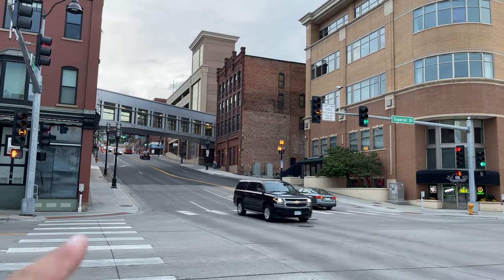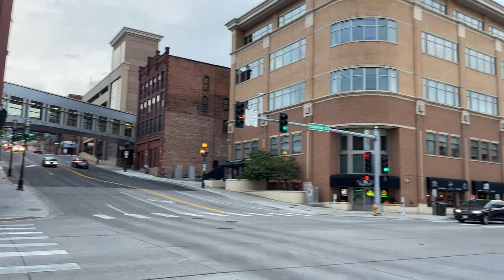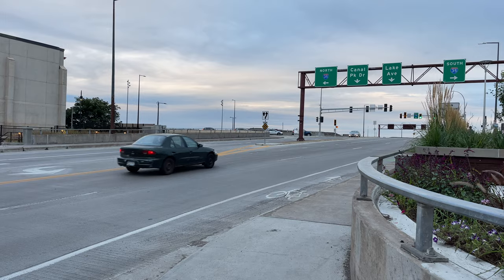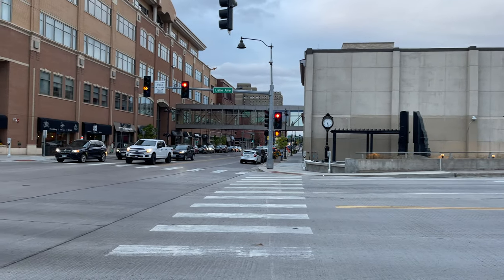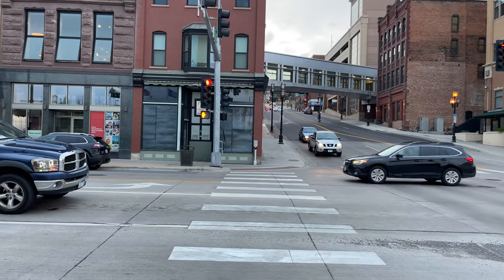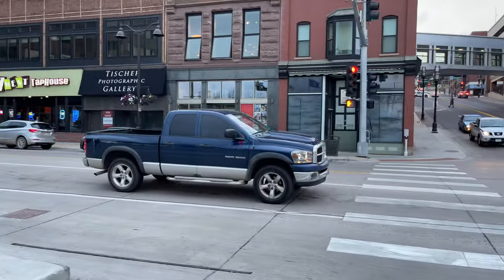Here's Lake Avenue. Go all the way up there — that's where that pretty steep hill is. Pretty challenging during the winter. We're just waiting for the light to change for us, and here we go.